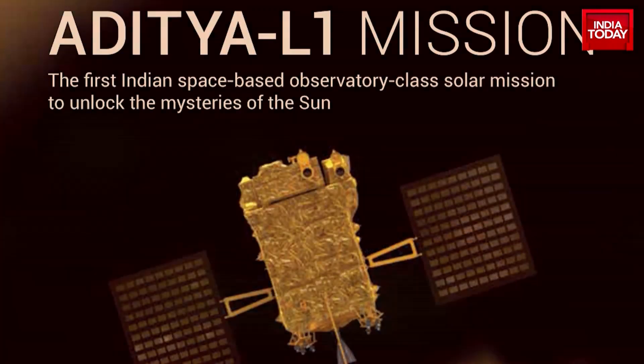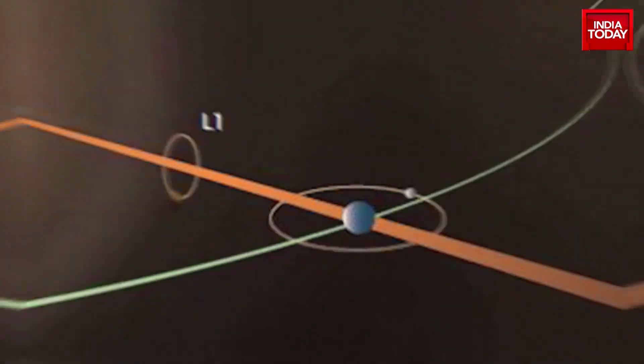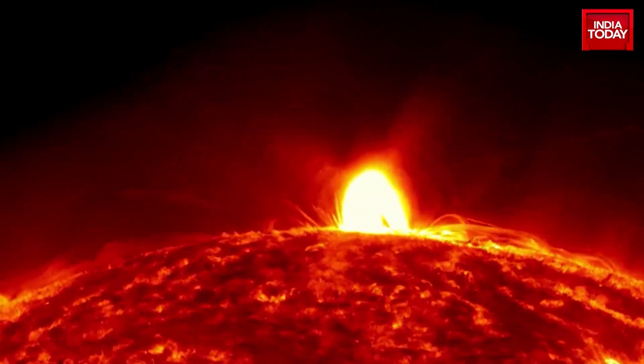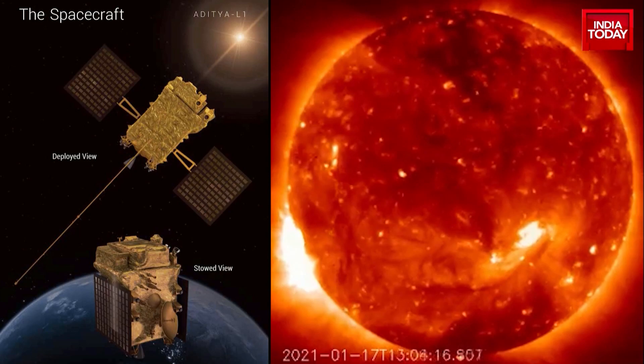Aditya means the sun, and L1 is a point between Earth and the Sun that offers an uninterrupted view of the closest star of our galaxy. Hence the nomenclature of the latest ISRO project.